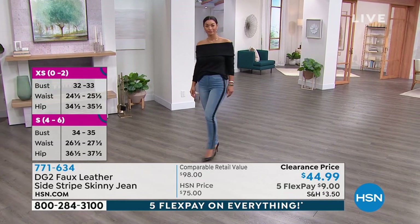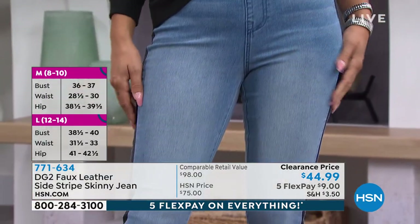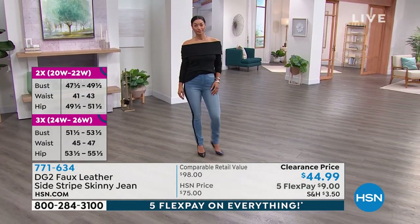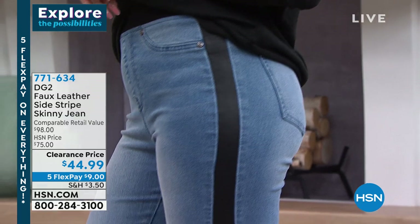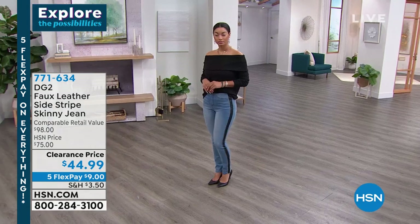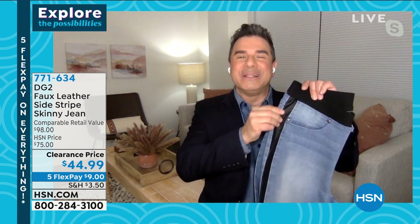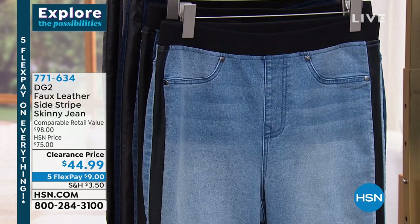The faux leather has the right amount of stretch that it meets the classic stretch denim the same way — so when you pull these on, you're not going to feel resistance on the faux leather versus the stretch of the denim. That is something most brands won't take the care to do. We really research our fabrics. We want you to be impressed even when you're paying $44.99. We want you to come back and say, 'Wow, that's the best fitting pair of jeans I have ever worn.'